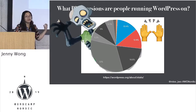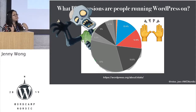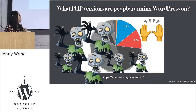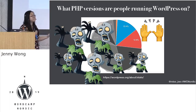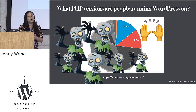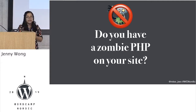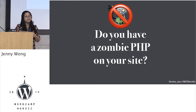The whole grayed out area is all the unsupported, non-secure versions of PHP, and it makes me just cry a little bit inside. It's not just one zombie — it's really a whole army of them. We need to check if we have a zombie PHP lurking in one of our websites. How many of you here can be confident that you have a current version of PHP running your websites? That's not all of you, so some of you have homework to do.